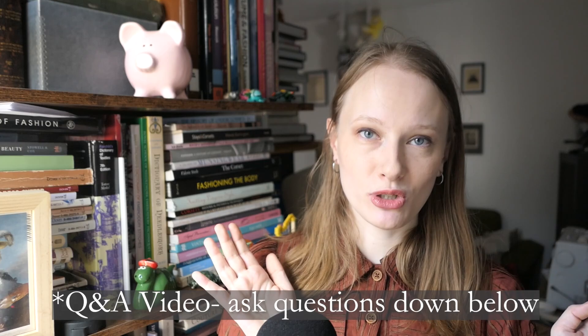You can leave your questions down below, subscribe to this channel, head over to my Instagram page and ask questions there — all the standard YouTube stuff. But today we're going to be talking about how one goes about becoming an art conservator and the pros and cons of the field at large.